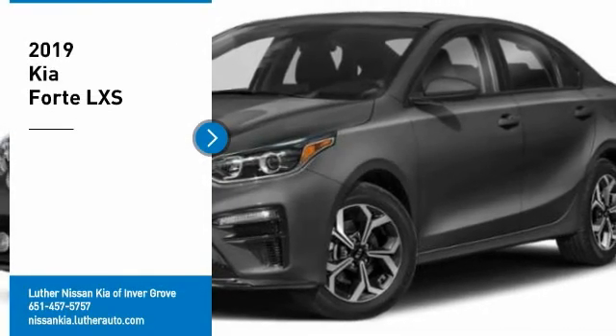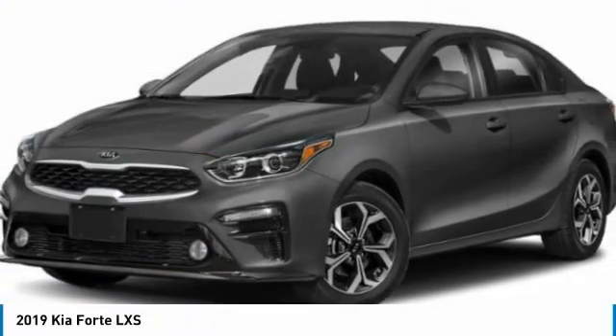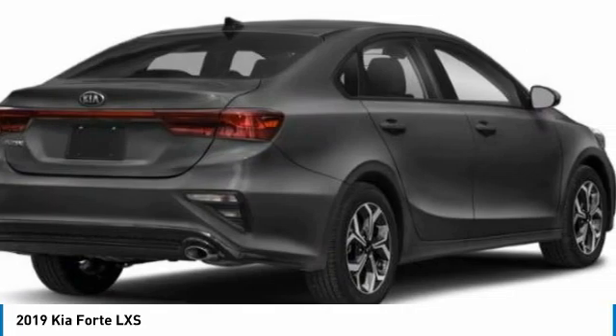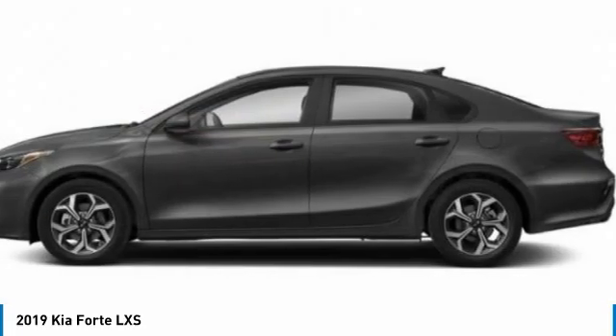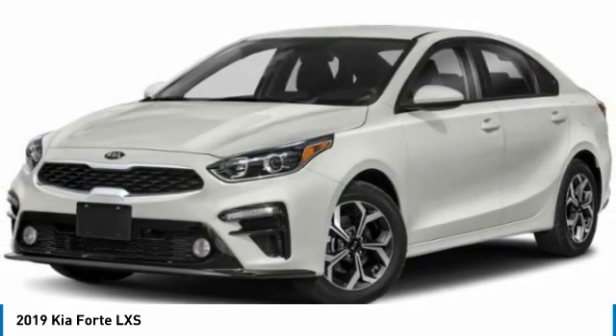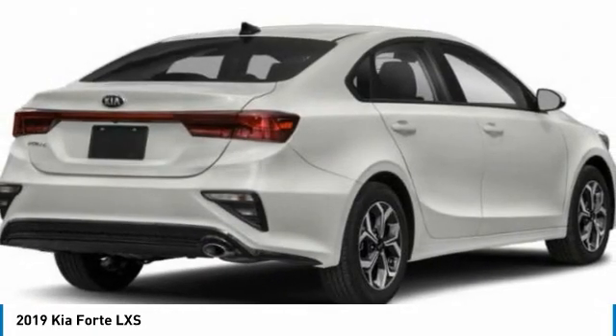Come test drive the 2019 Forte. If you're looking for a trendy and feature-laden compact sedan, the Kia Forte is for you. It offers an exceptional combination of innovative design, high quality engineering, and outstanding value.